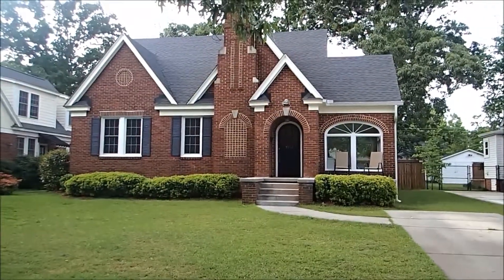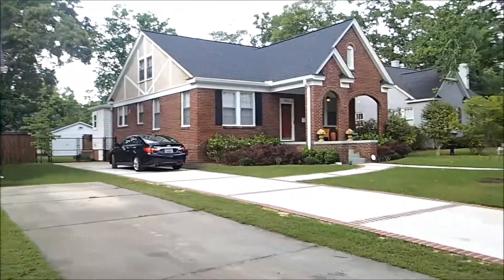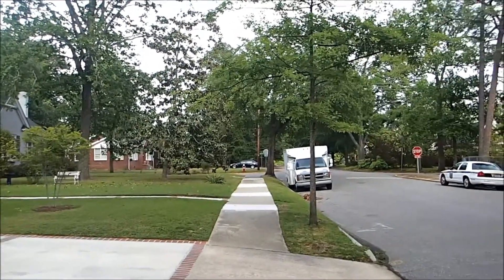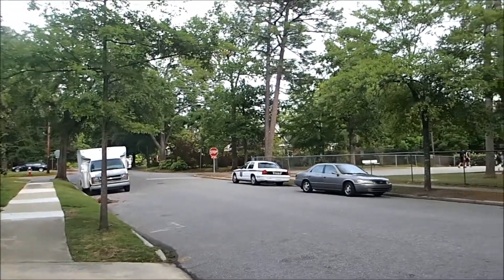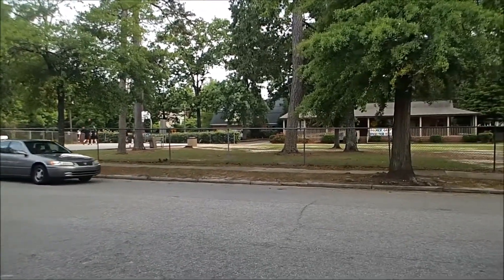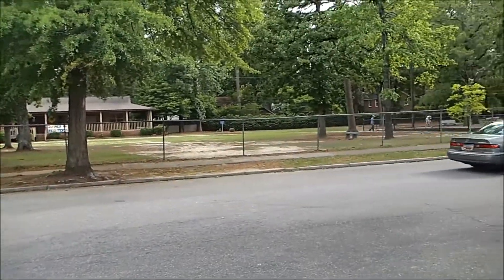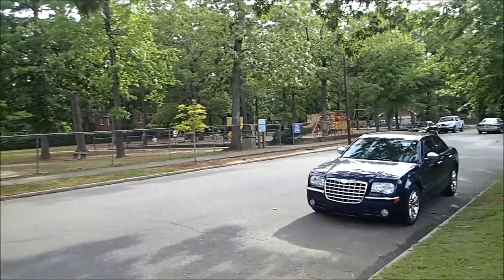Here we are at 3511 Duncan Street. Good location within walking distance — a couple of streets over and you're actually to Earth Fair. It's in the high school area and we are across the street from a public park. You can see some kids playing over there on the playground.